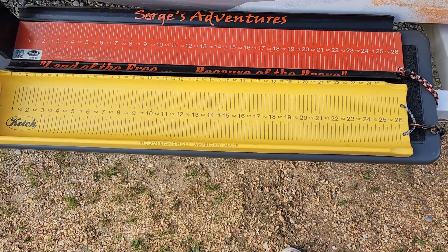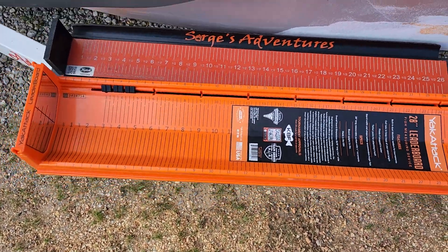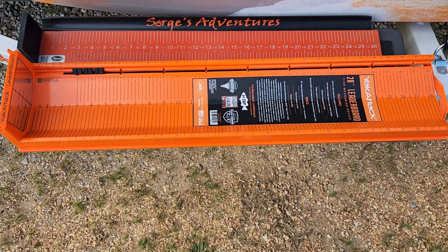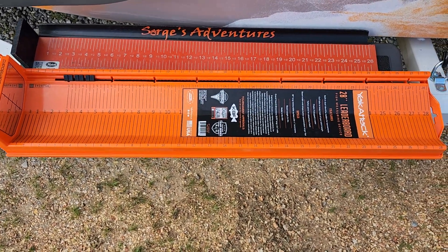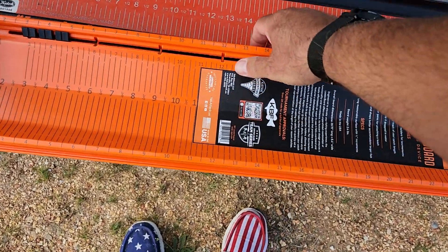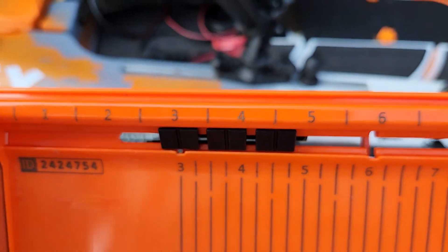It's made of polycarbonate, and you can see it's wider — it's definitely got a wider representation. And instead of 26 inches, it's 28 inches. Pretty cool. It's got coal tabs on it.